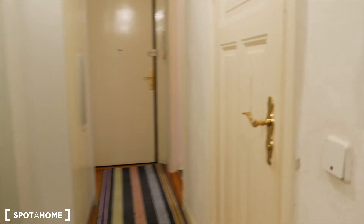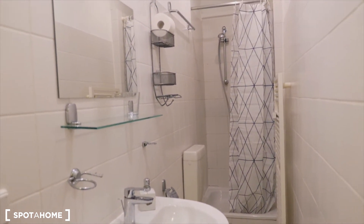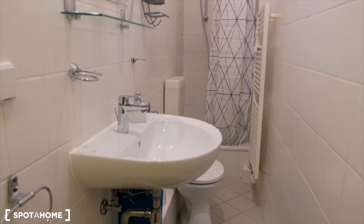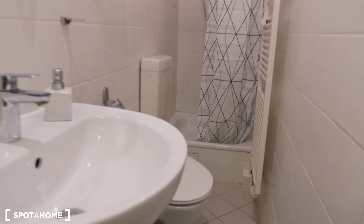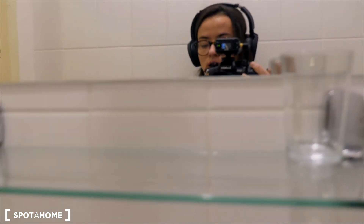And from here we go to see the bathroom. So this is our bathroom. You see the shower, sink, toilet just right here. It's a narrow bathroom like in many apartments in Berlin city. And also here you have a shelf with a mirror and another mirror right there.